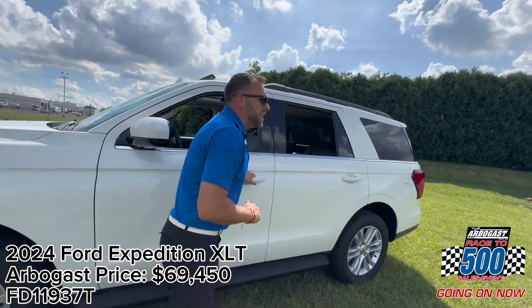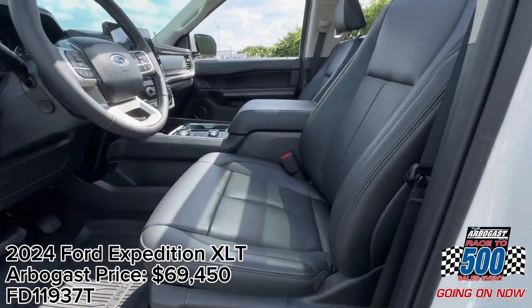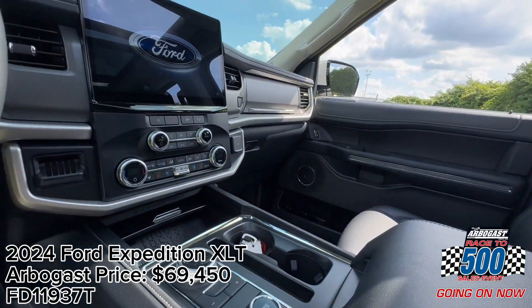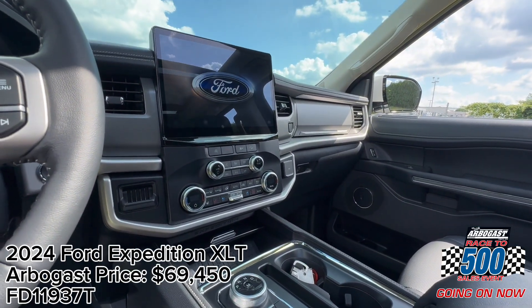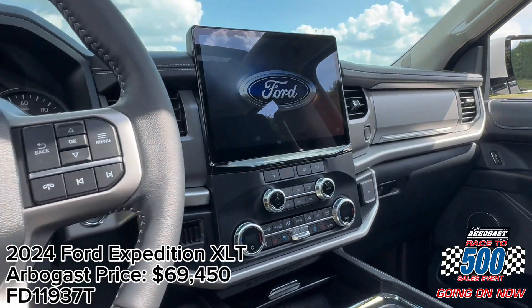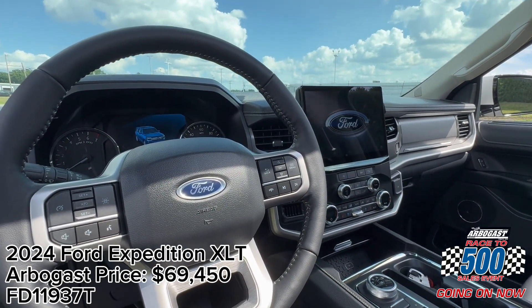Here on the inside of the XLT, we've got leather and a twin panel sunroof as well. One new thing that comes standard on all new Expeditions is that eight-inch touchscreen. No longer are the days of the four-inch — we've gone to an eight-inch, as well as a twelve-and-a-half-inch screen option. We do have heated and ventilated front seats on this vehicle as well.